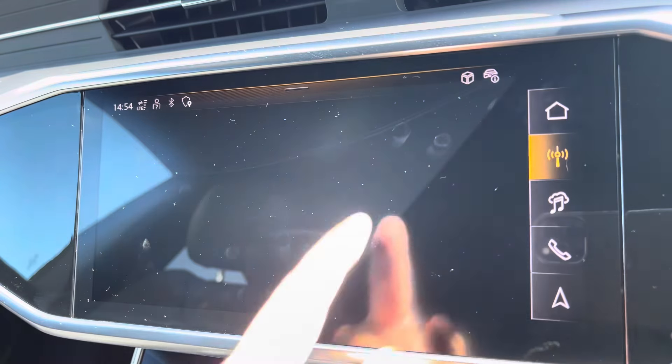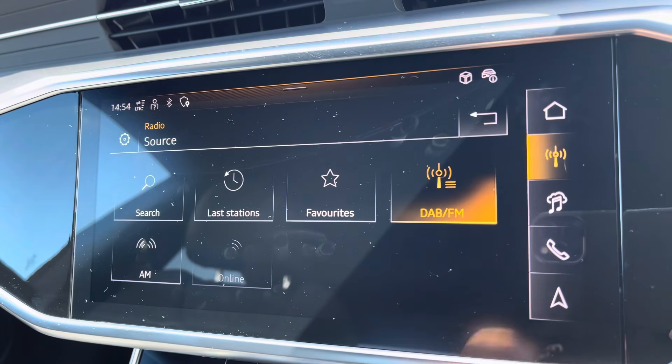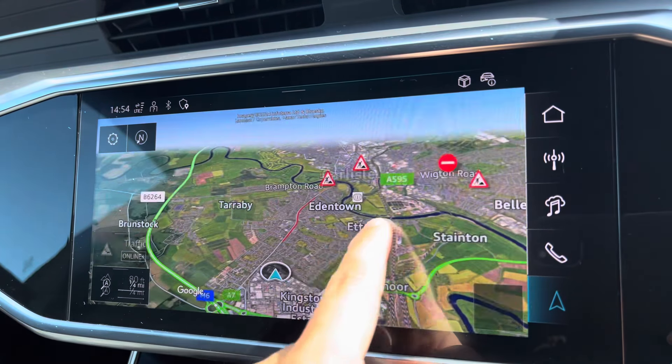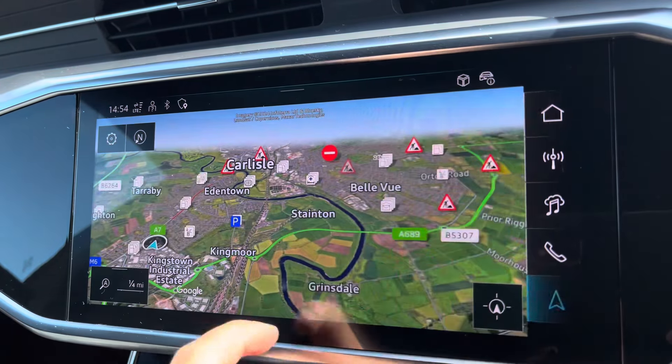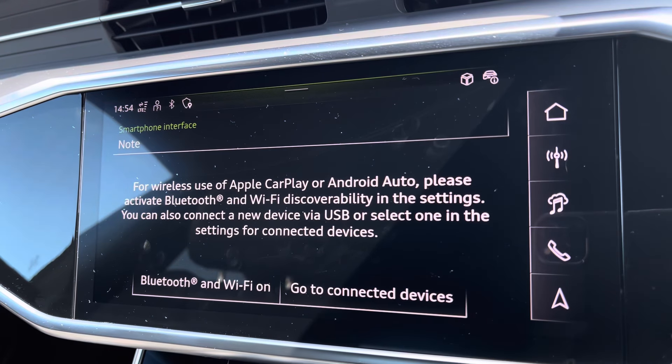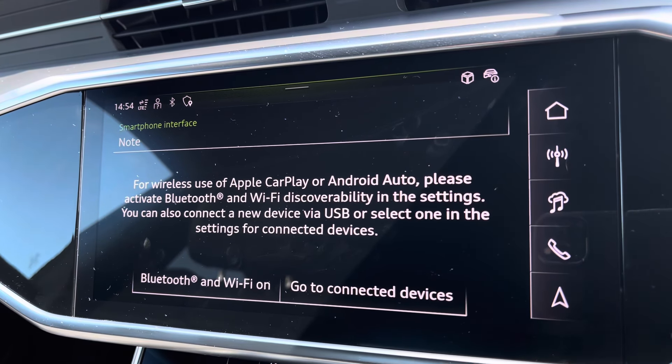Moving on to your central touchscreen display now, you've got a huge range of different options on here, all depending on your preference. You've got your navigation, as well as your radio — nice and easy to use. Apple CarPlay is there as well; I'll insert a link to a video I previously did on how to set it up — nice and easy to do.